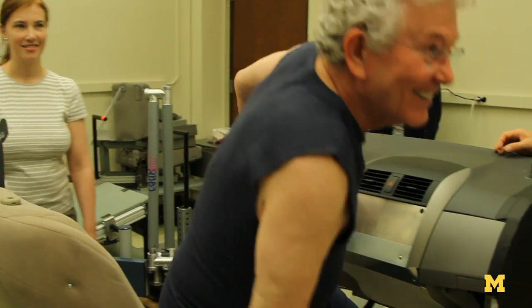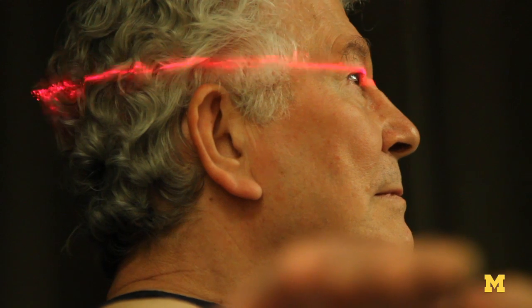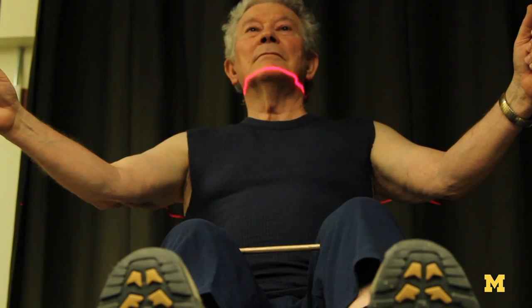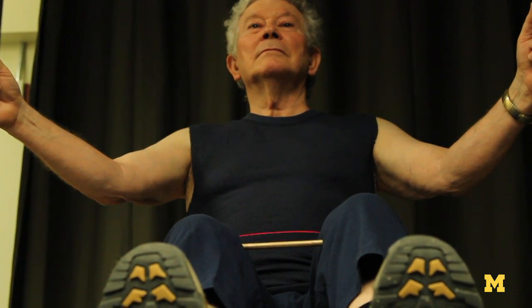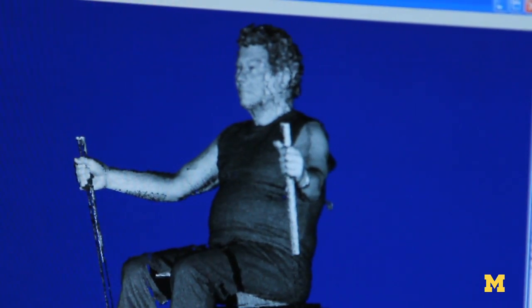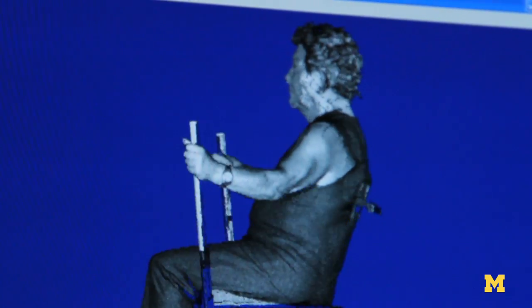Then they move over to our laser scanner. This is a three-dimensional scanner that can capture about 500,000 points on the body in about 12 seconds. From the laser scanner, we get a complete three-dimensional map of the person's body. We can turn it into an avatar on the computer that has the same shape as their body.